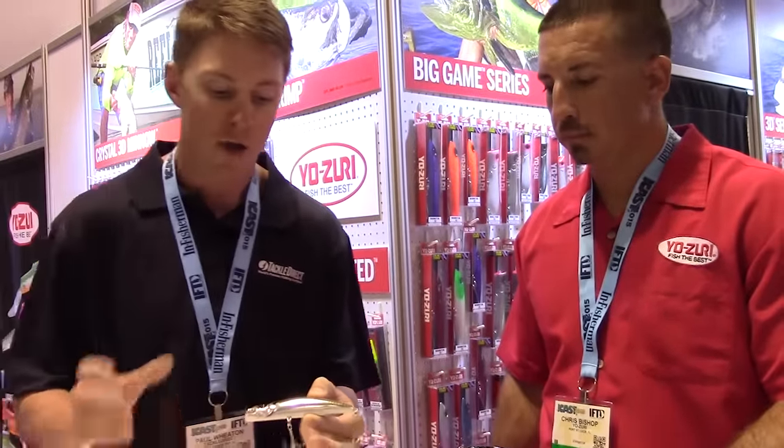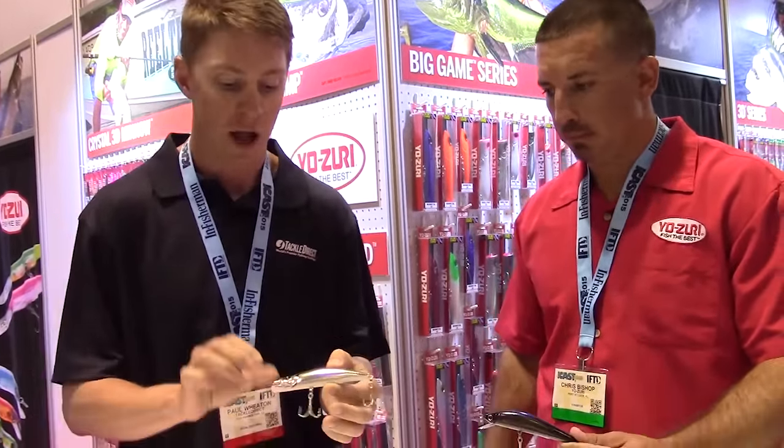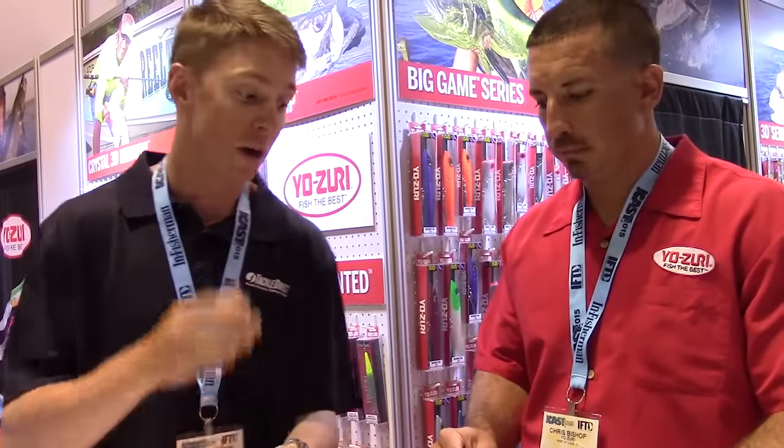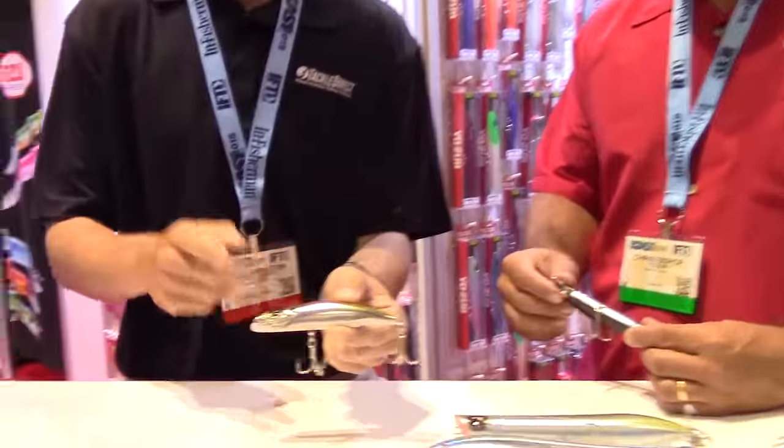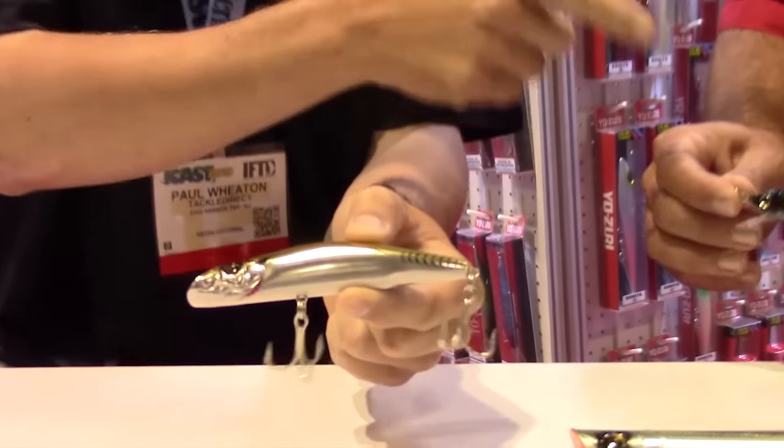The weight transfer system, the hard body, the lifelike wiggle — this thing is amazing. Yozuri came out with a new bait called the Magminnow, and I can tell you, if you're catching fish on the original, you're definitely going to catch fish on this.